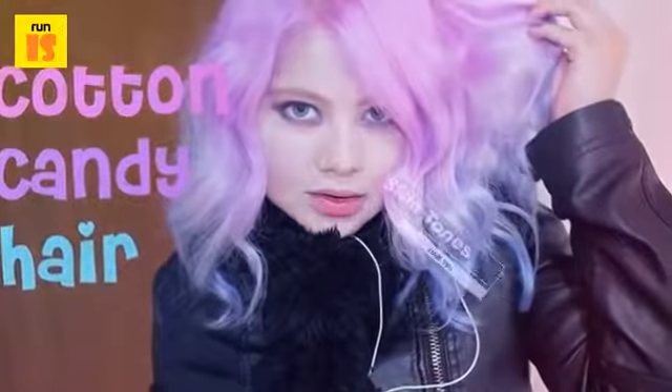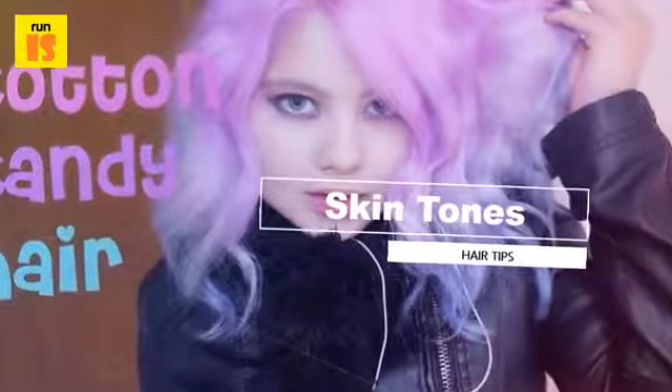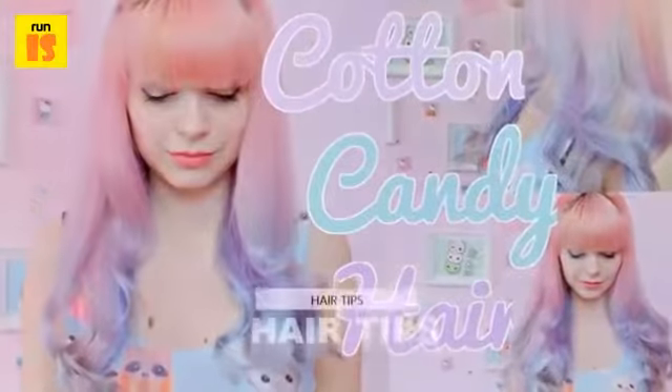Furthermore, all of these colors combined look spectacular, really stand out and looks like everyone's favorite summertime treat.